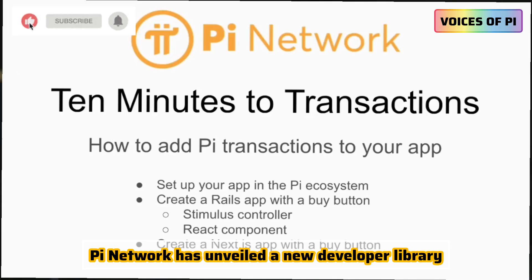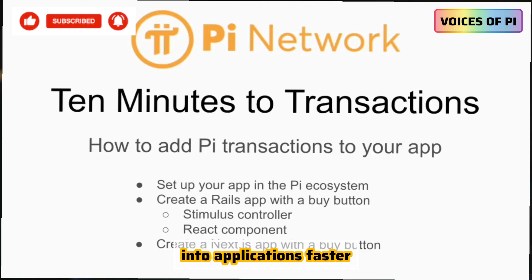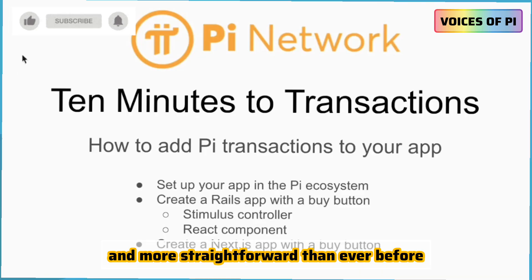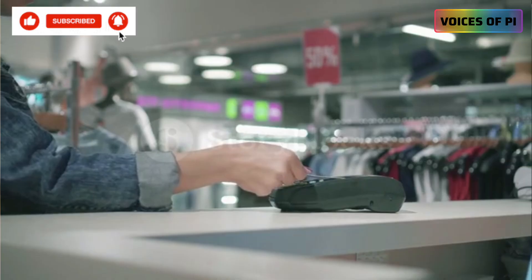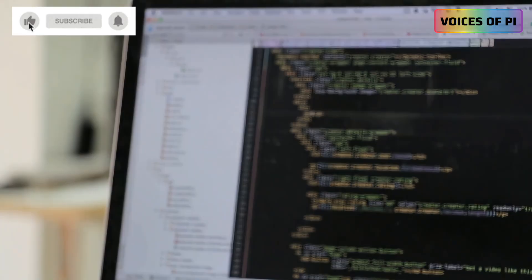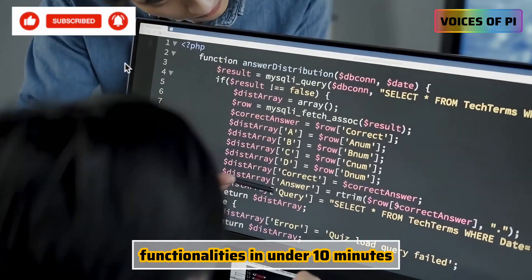PI Network has unveiled a new developer library designed to make integrating PI payments into applications faster and more straightforward than ever before. By consolidating both front-end and back-end components into a unified setup, this library allows developers to add payment functionalities in under 10 minutes.